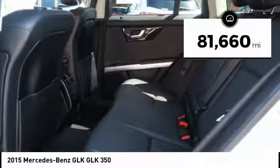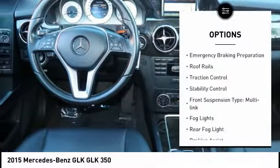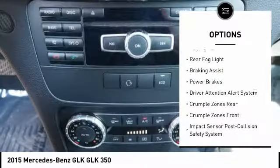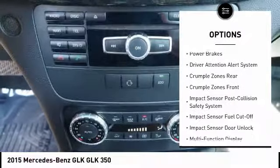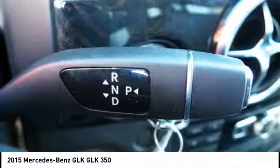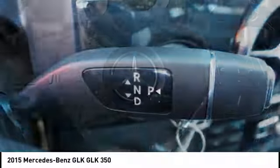Here are some of this vehicle's great options: emergency braking preparation, roof rails, traction control, stability control, front suspension type multi-link, fog lights, rear fog light, braking assist, power brakes, and driver attention alert system.